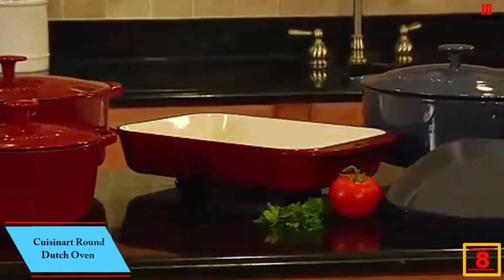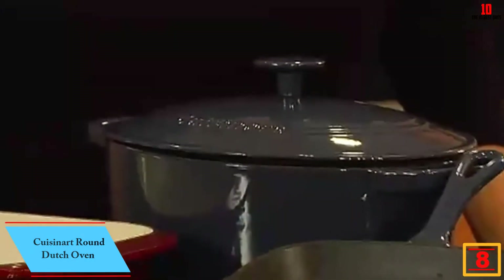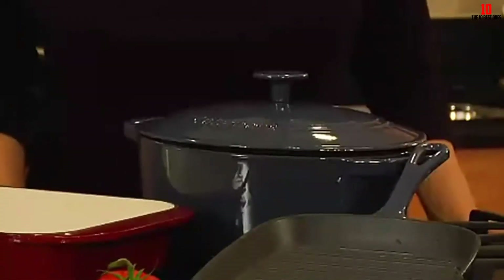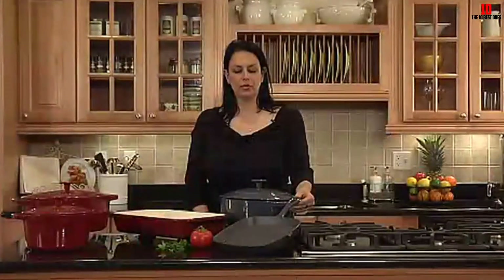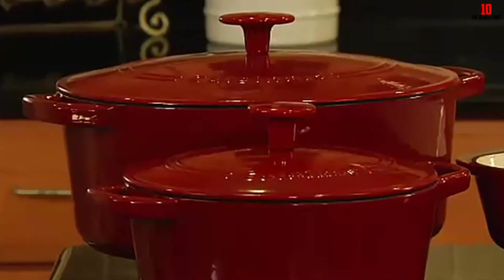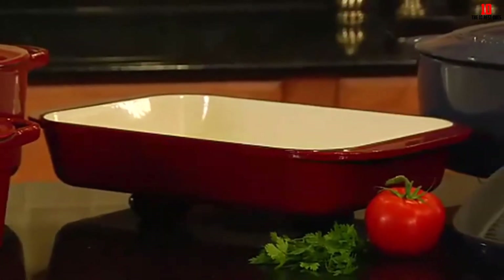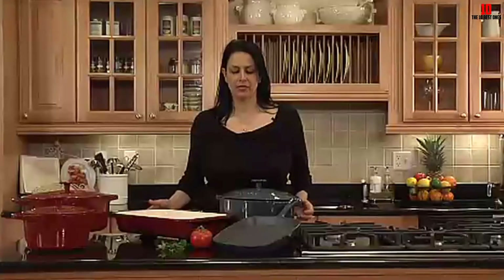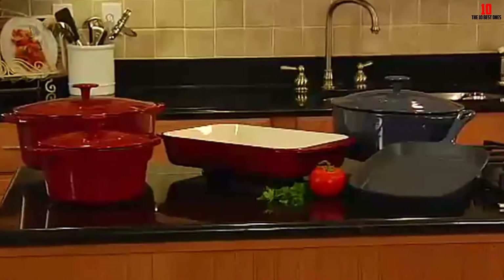At number eight we have the Cuisinart Round Dutch Oven. Kitchenware specialist Cuisinart serves up a highly effective dutch oven that's also very keenly priced. There is a wide choice of sizes in this line, with the five-quart model making a great choice if you're only planning to buy a single dutch oven — arguably the most flexible size. Finished in a ceramic blue, this cookware will look great in the kitchen. The interior is porcelain enamel so you won't get any taint imparted into your food. It works on gas, electric, halogen, and induction surfaces.